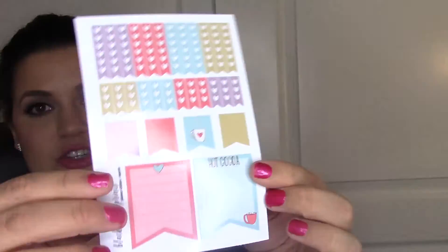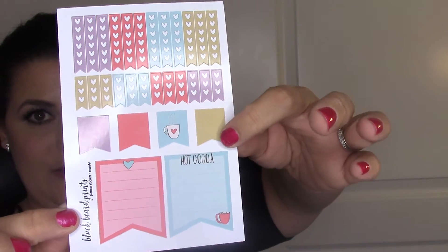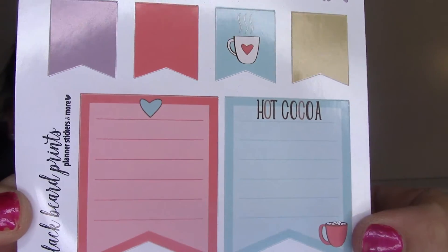I'm not going to spend forever on the headers. The last sheet has the full heart checklist, the half checklist, the flags, and then some full box-sized page flags with little cocoa cups on them - very cute.